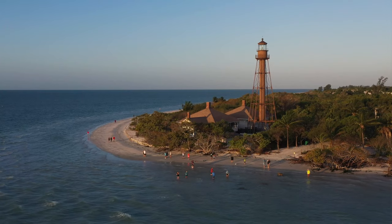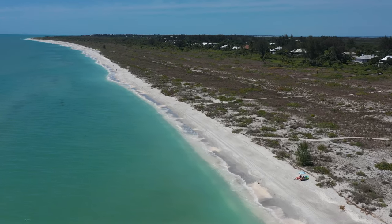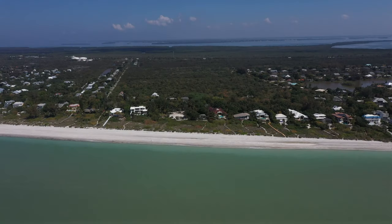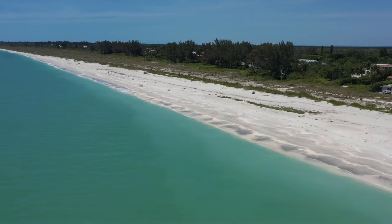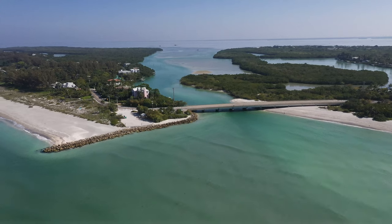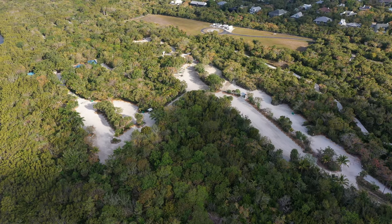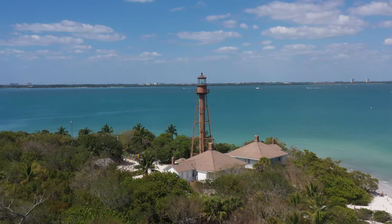Trying to rank Sanibel and Captiva's top beaches is tricky as they are all amazing in their own right, but I've spent over 20 years photographing on these very sands. I'd love to share my thoughts — what's your favorite beach? Which one would you rank number one? Let me know in the comments below. I'm only going to cover publicly accessible beaches with paid parking, and I'll start with my top five Sanibel beaches.